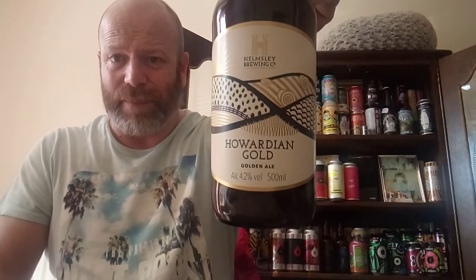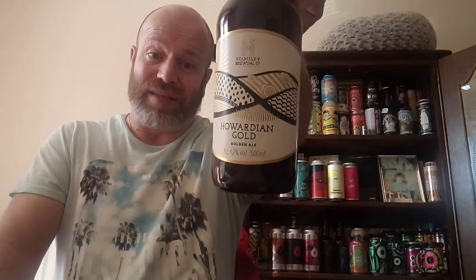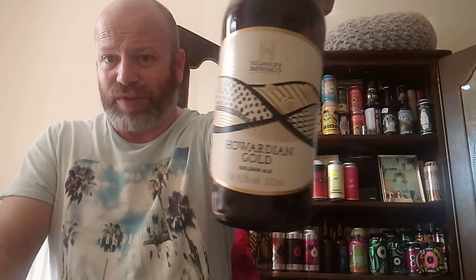That's cracking. So boys and girls, Helmsley Brewing Company — check them out. Go to your local garden centre if you're up north. Not sure where you'd get it if you're down south. It's a Hawwardian Gold, super smashing great. See you boys and girls on the next one — cheers!